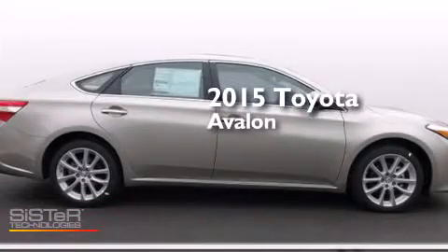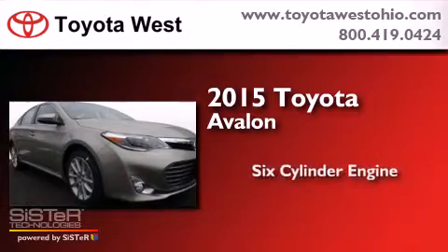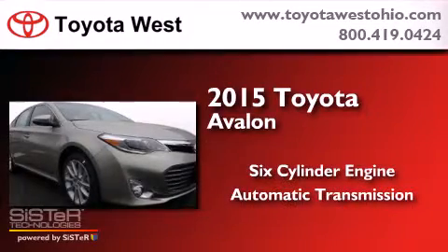This is a brand-new 2015 Toyota Avalon. It has a six-cylinder engine and an automatic transmission.